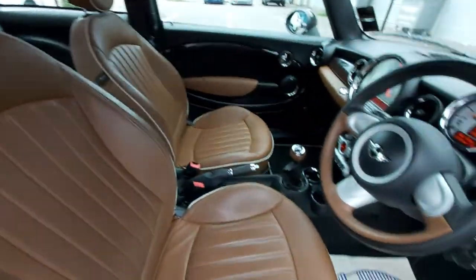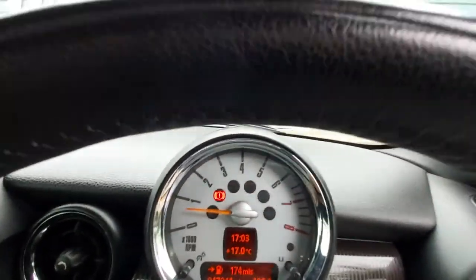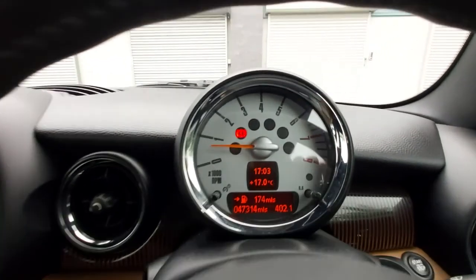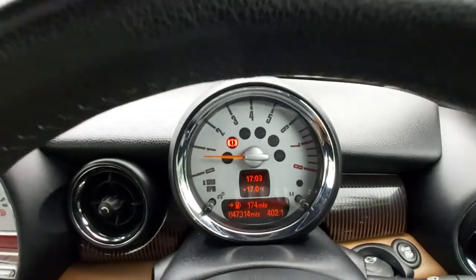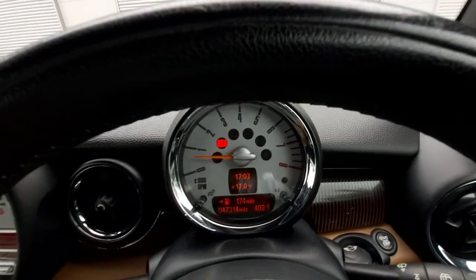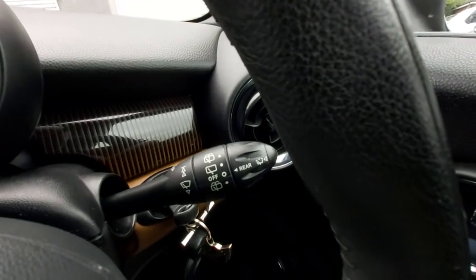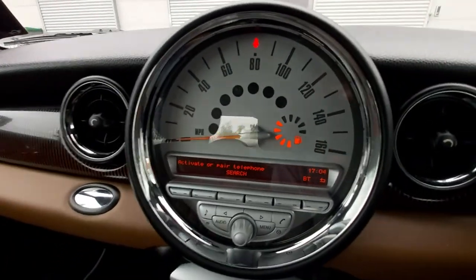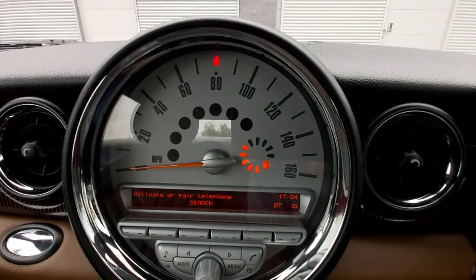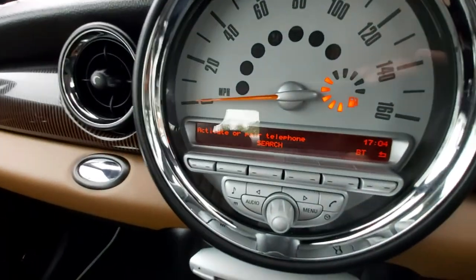Inside, there are two rev counters — the main one shows time, temperature, distance to empty, and the mileage at 47,314. There's a trip computer showing 402 miles since last reset. There's a rear wiper on the stalk, a light switch, and the mileage display. You can see the fuel tank is over half full — quite a generous amount left by the last owner.